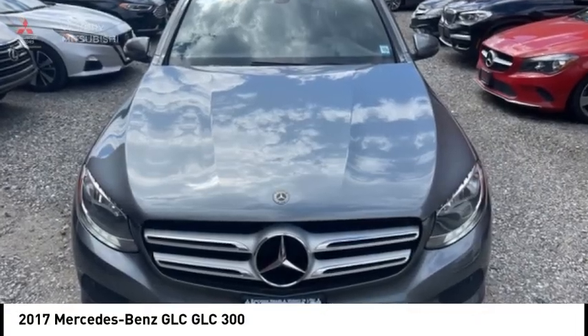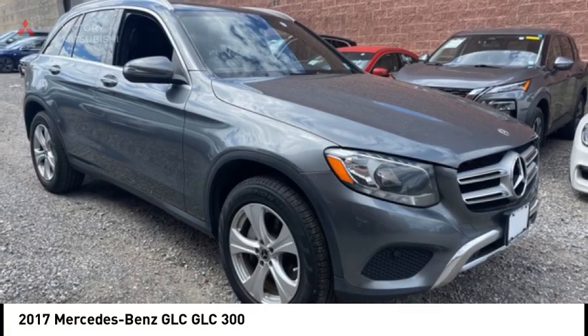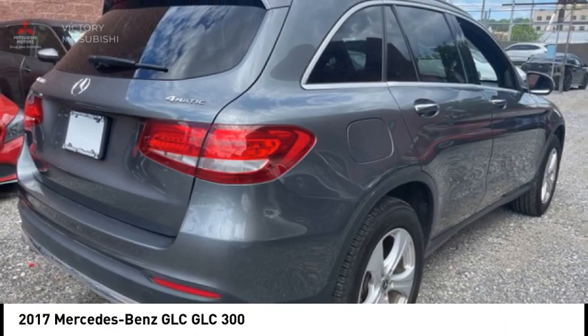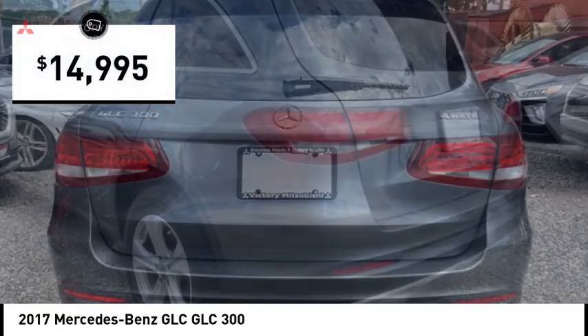Stop by and take a look at the 2017 GLC. The Mercedes-Benz GLC sets the bar for the luxury SUV — a midsize SUV that's all lean muscle and has a roomy new cabin full of style and substance, and is priced below $15,000.